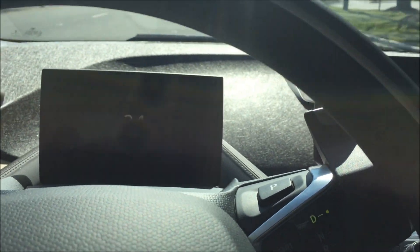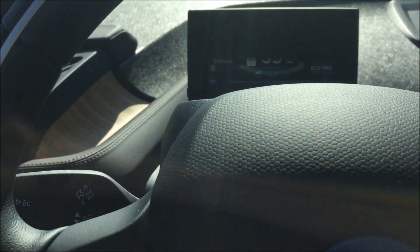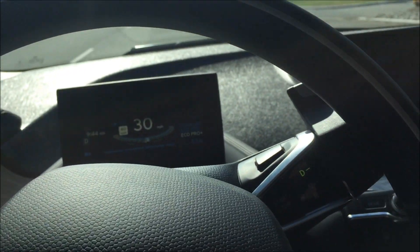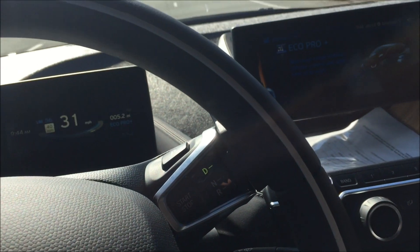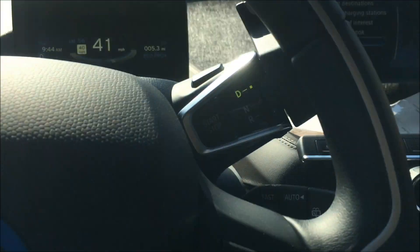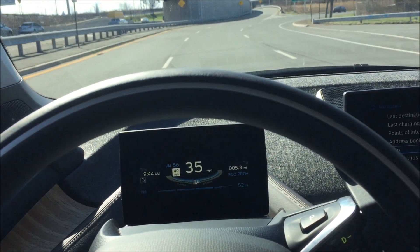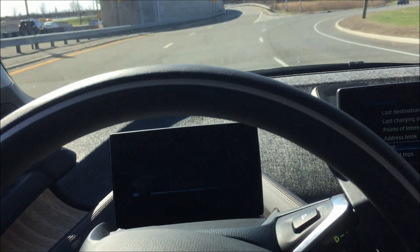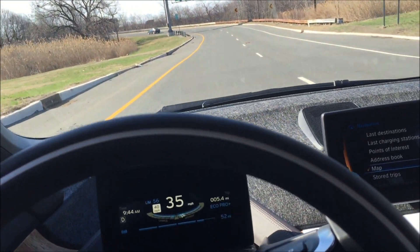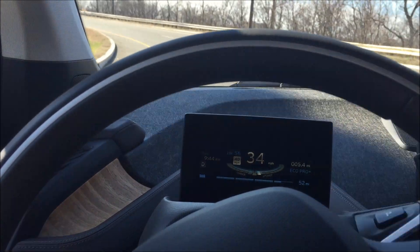So that was all in comfort mode, and then there's Eco Pro. This gives you Eco Pro Plus. Now the throttle response is extremely soft, very very soft. You can press the accelerator halfway and pretty much nothing happens, to save energy.